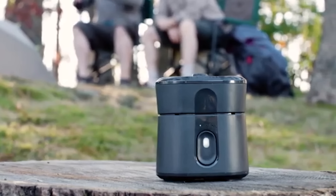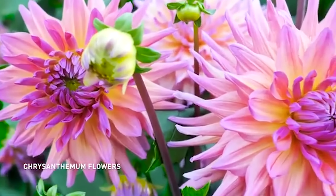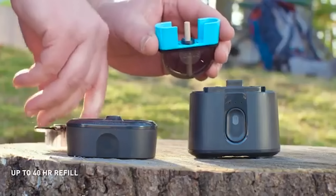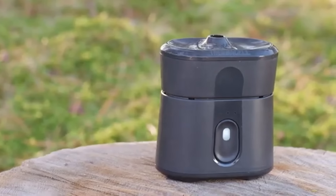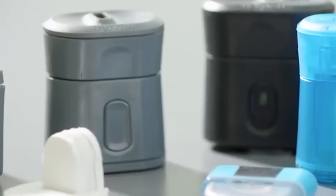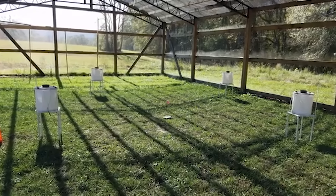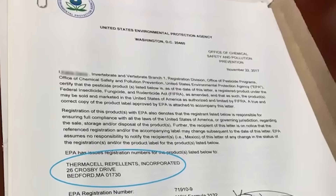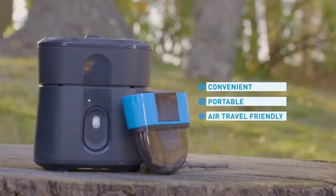Its advanced pyrethroid formulation, derived from chrysanthemum flowers, is highly effective and operates at low temperatures, eliminating the need for open flames or combustion. Simply insert the repellent cartridge, close the cover, and activate with the push of a button. Radius has undergone extensive field trials, proving its effectiveness in significantly reducing mosquito presence. Thermacell, the company behind Radius, has over a decade of experience in mosquito protection. The Radius introduces a portable and reliable solution combining modern technology with natural repellent ingredients. Its current pricing goes around $40.